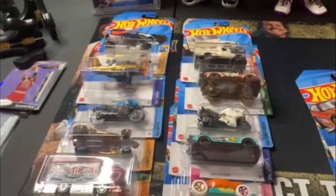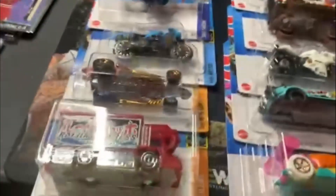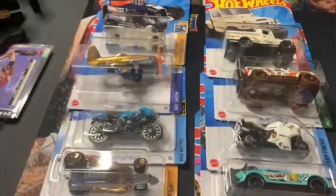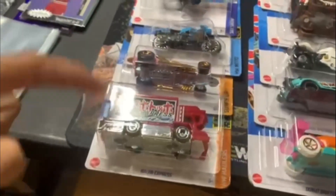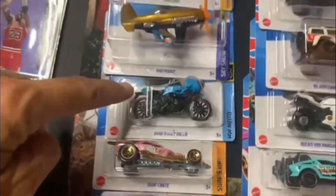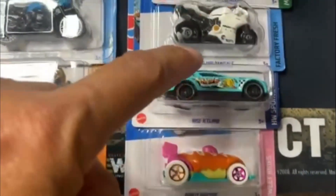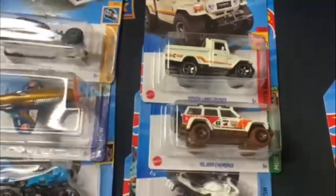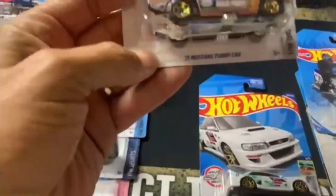I've only started collecting Hot Wheels a few months ago, so I figured I might as well show what I've gotten. This year I've gotten all the treasure hunts up to what is released here. I'm up in Washington. We got the A, B, C, D, E, F, G, H, J, and K — that's all we've gotten so far. And at my Dollar Tree I found last year's Q, which I thought was kind of cool.